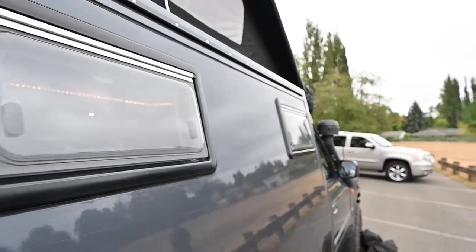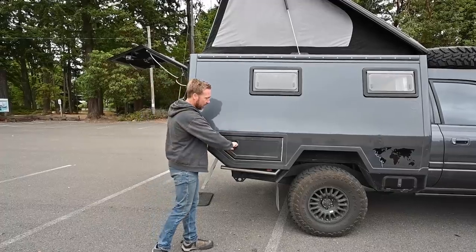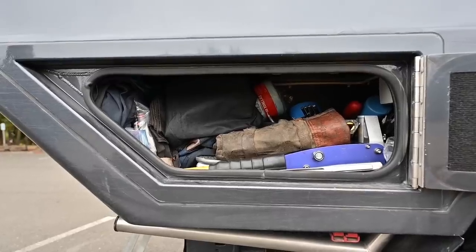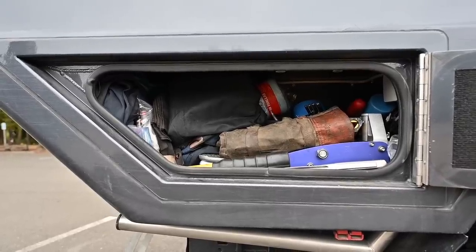It ends up being about as light as a normal Land Cruiser, despite all the space you gain. There's some different outside storage on the side of the truck. We call this the garage and we keep everything from a floor jack to all of our tools and spare parts in here — it's really nice keeping it out of the living area.